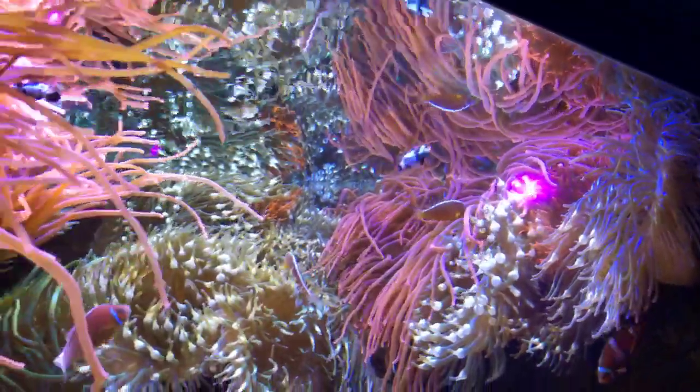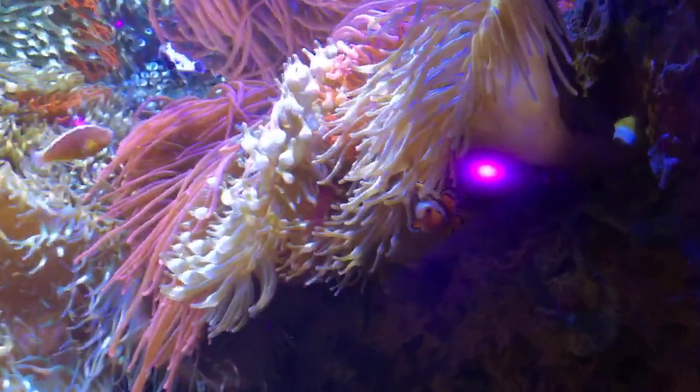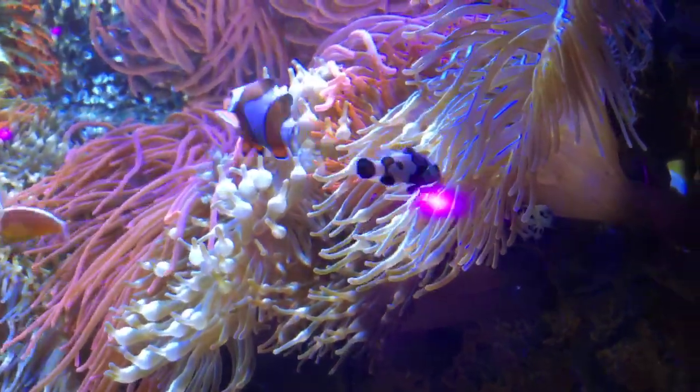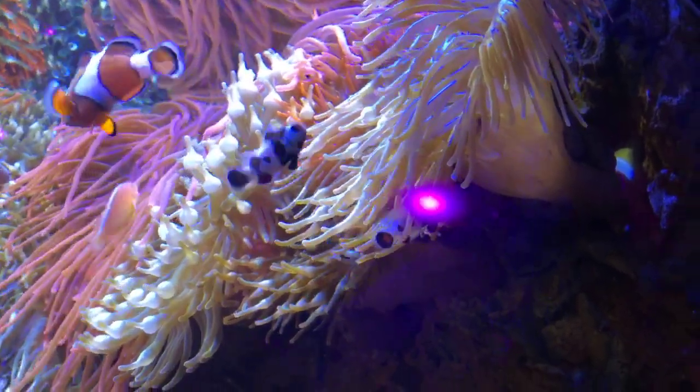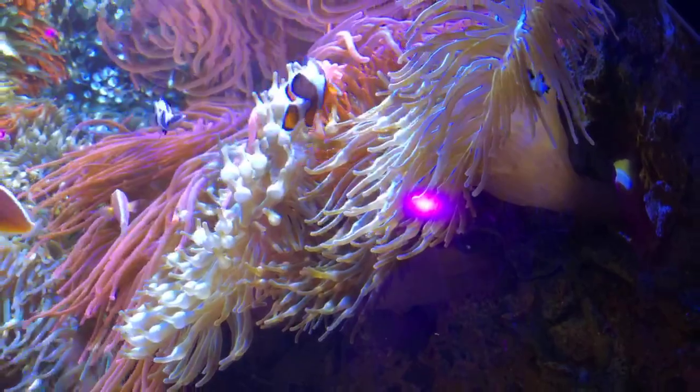When we add clownfish — like the black storms and black ices we recently added — they're significantly smaller than the larger residents. They will develop, grow, and get much bigger over time, and that's why they're all grouped together right now as they establish their territory.